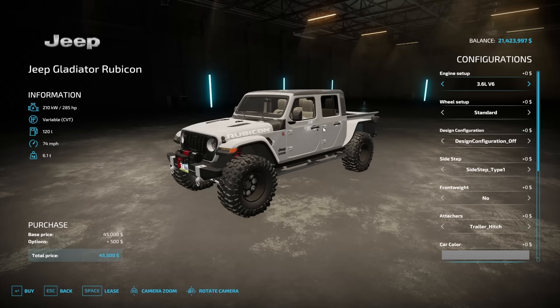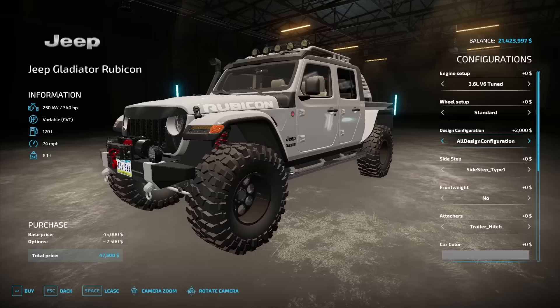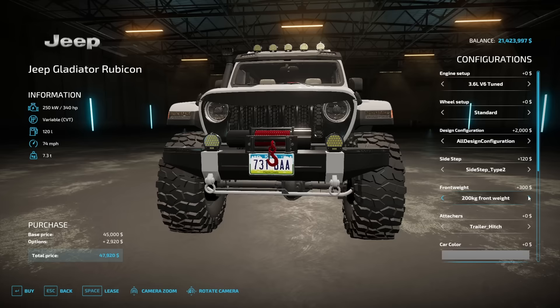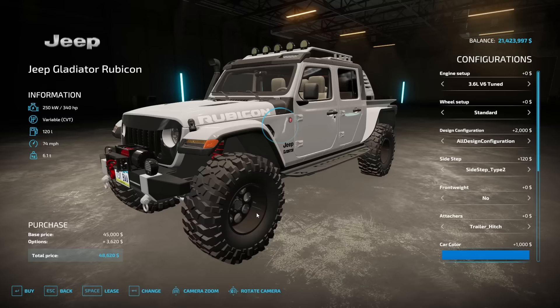First things first, we need a truck. We're gonna do a truck, a trailer, and also a side-by-side. That way, in case the truck gets stuck, we can use the Can-Am to continue our trip up the mountain and maybe pull the truck out. This is a Jeep Rubicon. The cool thing about this is it comes with some pretty good tires. We're gonna need as much traction as possible, and this looks like it'll get the job done. We're gonna put a tuned V6 engine. A winch would be useful too — in case we get stuck, we can attach it to a tree, wrap it around, and then winch up the mountain, because it's gonna get pretty tricky. The mud is very difficult to get through, so we're gonna need it.